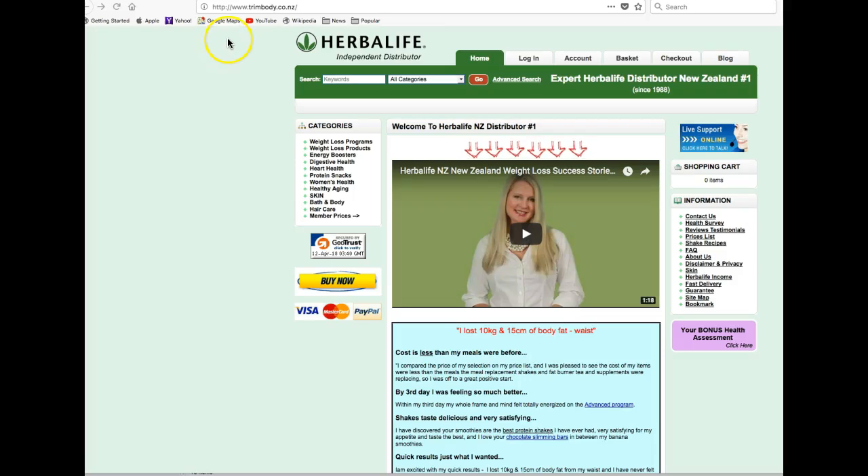Hello and welcome to trimbody.co.nz. Greg Jameson here, your Herbalife Auckland, New Zealand independent distributor since 1988.